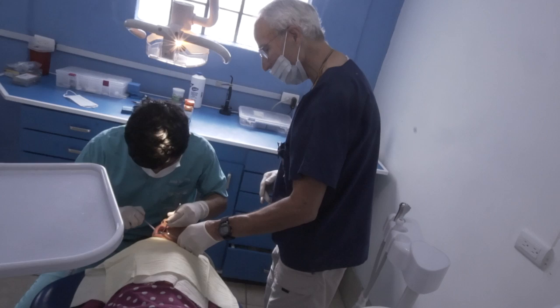This is one of two of our dental operatories, and it's well-equipped as you can see, just like in the United States. This chair is an 800-pound dental chair, which was carried up those little narrow staircases that I showed you before.